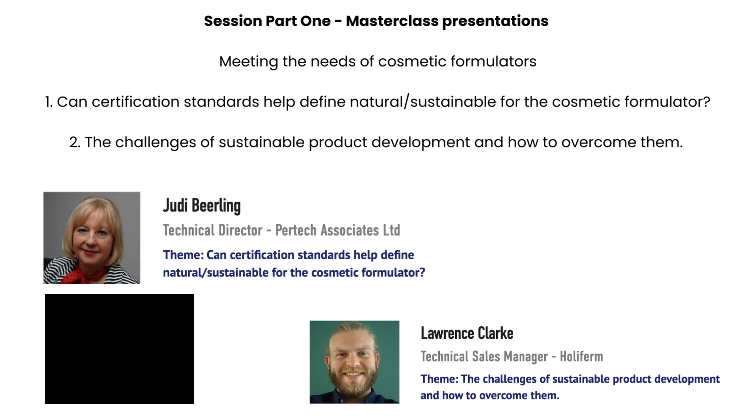For the masterclass we have Dr. Judy Brayling of Pet Tech Associates, who's going to be discussing can certification standards help define natural and sustainable for the cosmetic formulator. And we've got Lawrence Clark from Holly Firm, who's going to be talking about the challenges of sustainable product development and how to overcome them. For session two we have Richard Locke of Holly Firm, the managing director, talking about scale up.